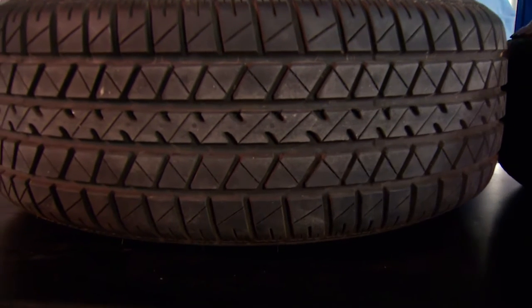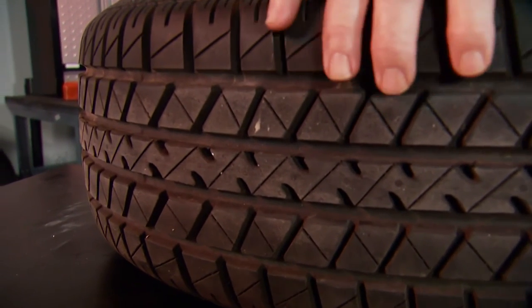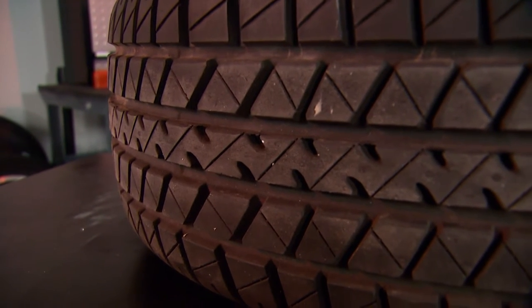Tread wear alone is not the only indication of how much life is left in a tire. Time, the elements, and storage conditions can weaken tires regardless of their tread depth. While your tire might appear robust to the eye, remember trailer tires have to support a lot of weight even when they're sitting still.